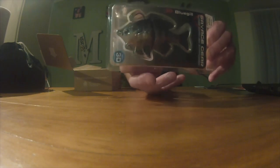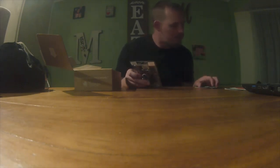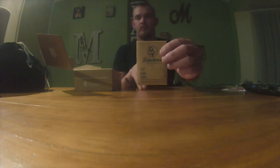This one is made by Savage Gear — it's the 3D Bluegill. It's pretty cool; it's got a little treble hook on the bottom and a single hook up top, with a tuning weight included. This is a slow-sinking bait, and it retails for $9.99 — something cool to try out.